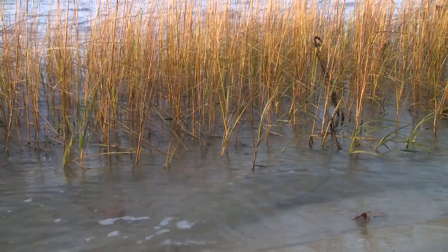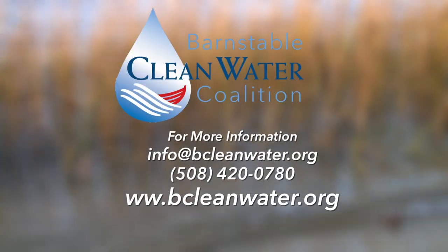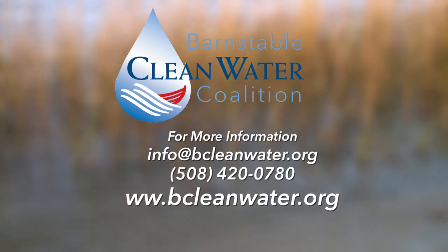For more information on how to become involved or support the Barnstable Clean Water Coalition, call or email us.